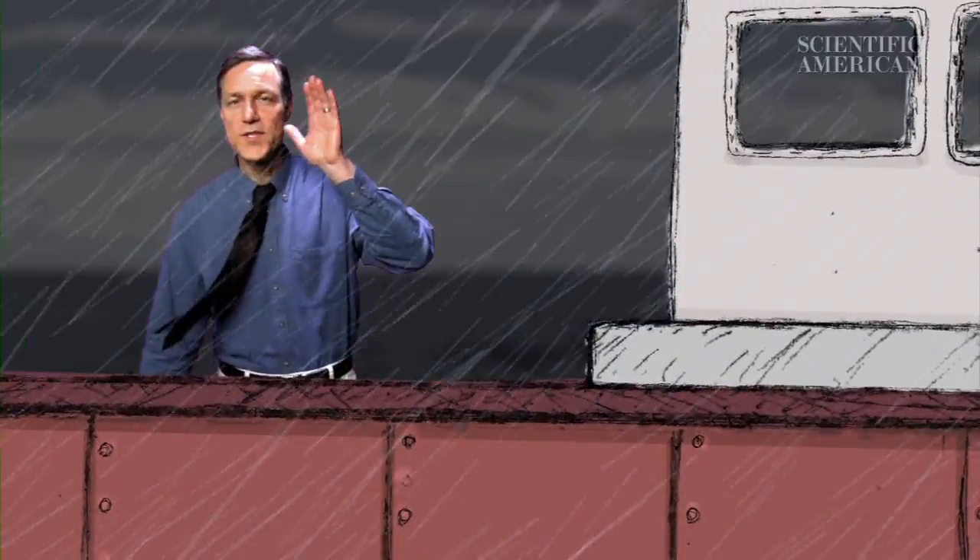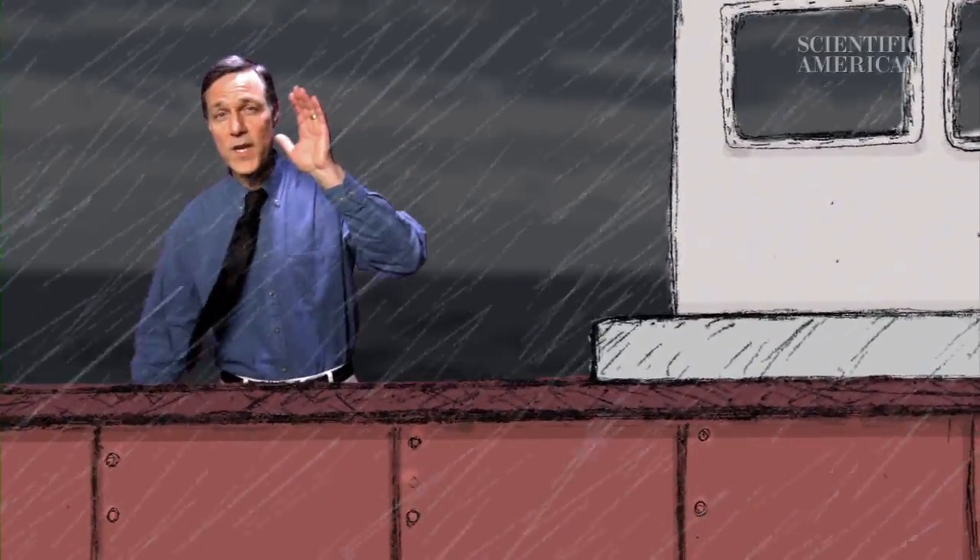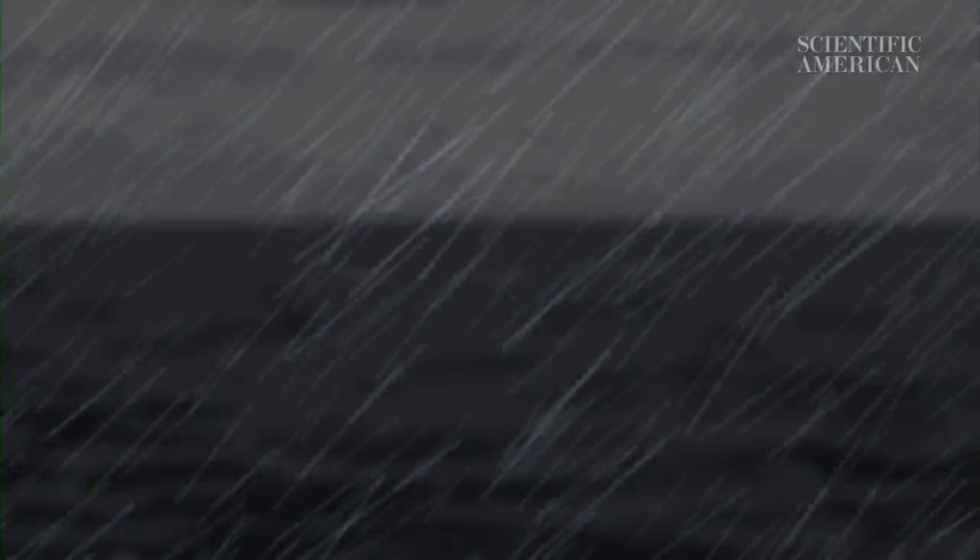By the way, hurricanes, cyclones, typhoons — they're all the same thing. They're different words used in different parts of the world for the same kind of storm, a really windy one. For Scientific American's Instant Egghead, this is Mark Fischetti.